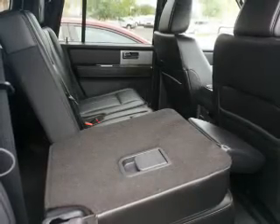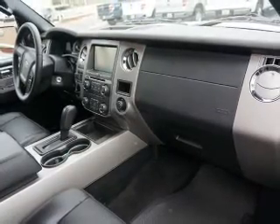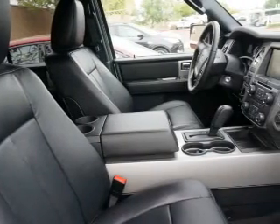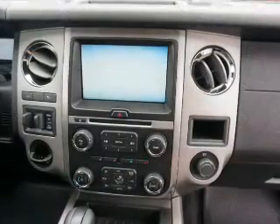Inside, you'll find a third-row seat, Bluetooth connectivity, Sirius XM satellite radio and auxiliary input, steering wheel controls, rear temperature controls, automatic climate control, a backup camera, curtain head airbags, and front airbags.